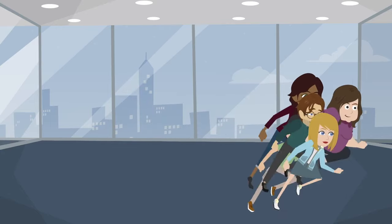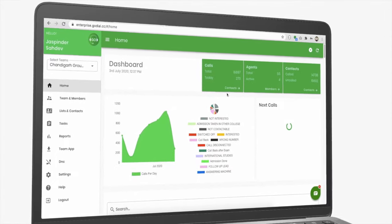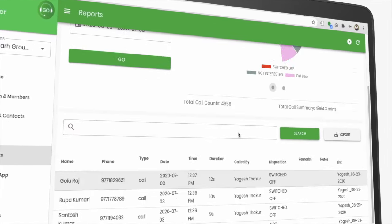Now you want to bring your team on board? No problem. Switch to Go Dial Enterprise — hit a dashboard, see the number of calls, durations, CRM, and so much more. What are you waiting for? Go Dial today.